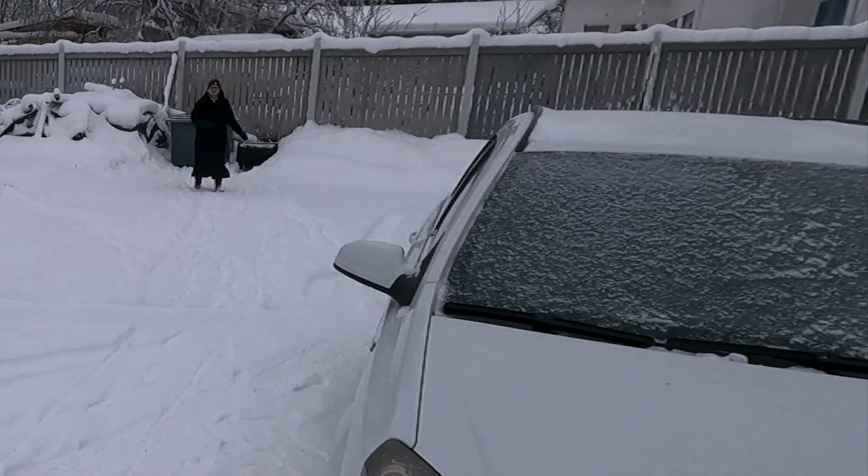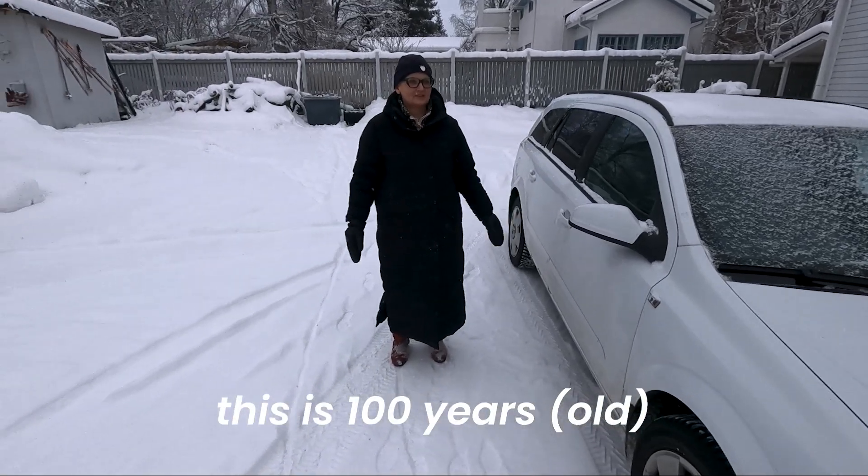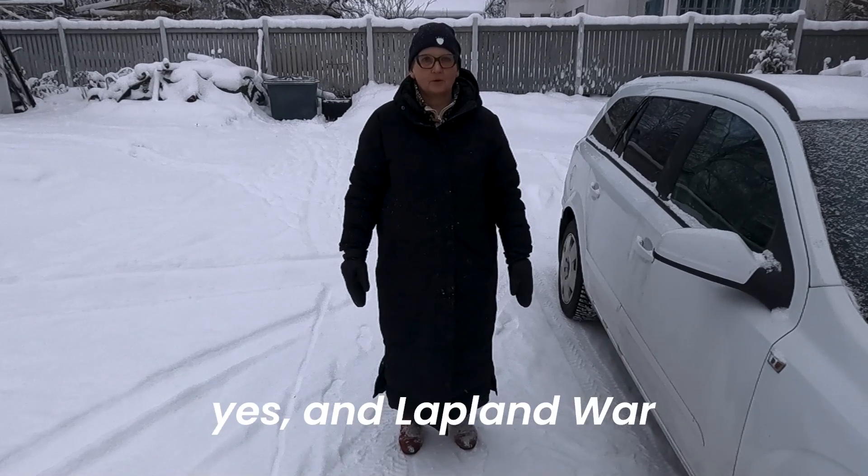Hello Marit, such a beautiful house. This is 100 years old, because it all got knocked down in World War II, I understand. Yes, yes — the Lapland War.